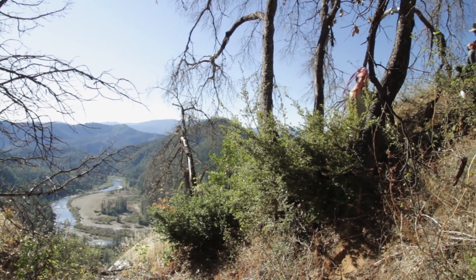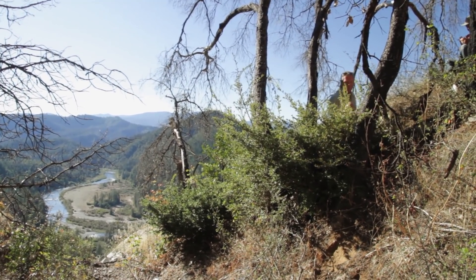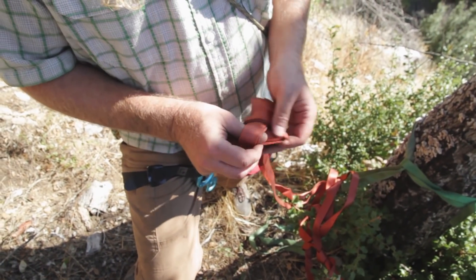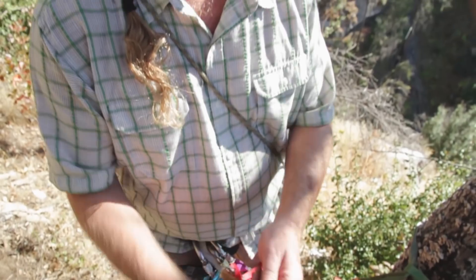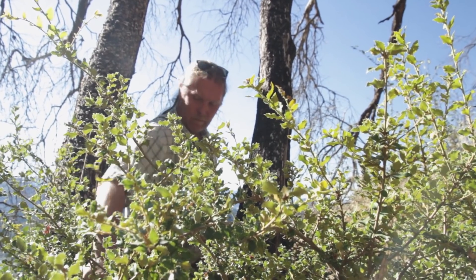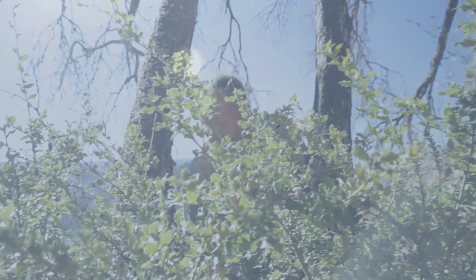Joel Jeep Pagel, raptor ecologist for the U.S. Fish and Wildlife Service, has been working with peregrine falcons for most of his career. We are at the China Bluff nest site on the Klamath National Forest, right next to the Klamath River, where peregrines have been for 35 to almost 40 years.